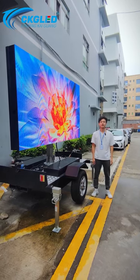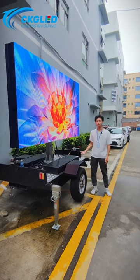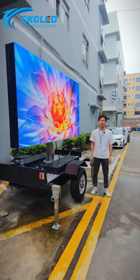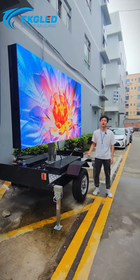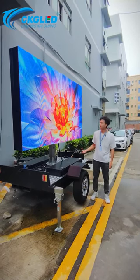Hello everyone, I'm Jason from CKG LED. Today I want to introduce our MT4 mobile trailer display screens. This is a simple order from our Morocco customers, and it will ship tomorrow. The screen size is P5, 2.56 x 1.44 meters.